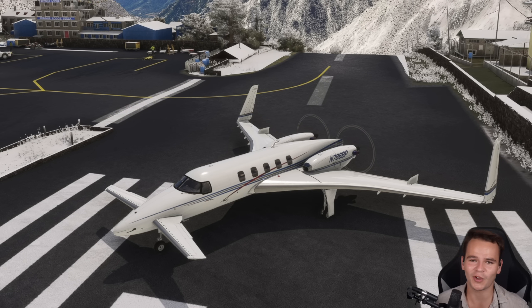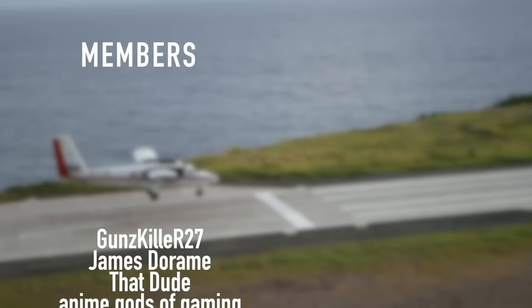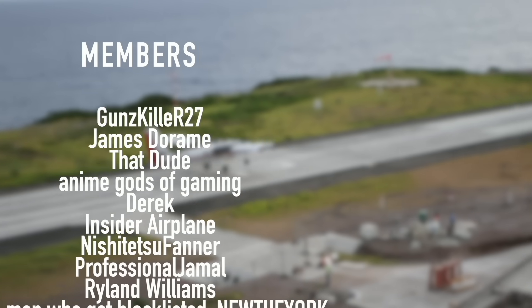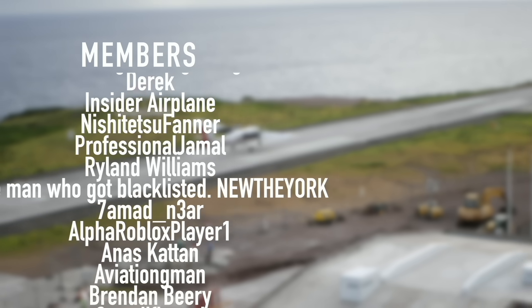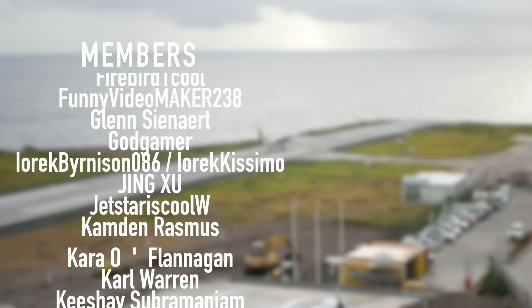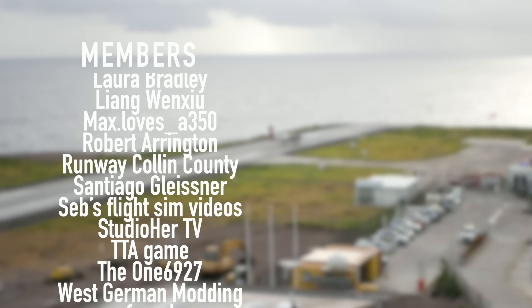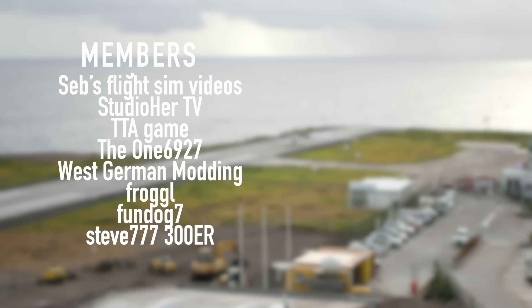Everybody, thank you so much for watching this video — I'll see you guys tomorrow as always. Good night. A special thanks goes out to my members and supporters: Gunskiller R27, JamesDaram, ThatDude, AnimeGodsOfGaming, Derek, Insiderplane, NishijutsuFaner, Professional Jamal, Ryland Williams, and NewTheYork. You've got beautiful names.